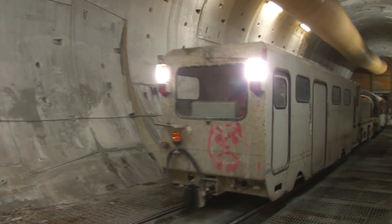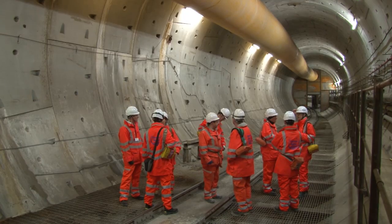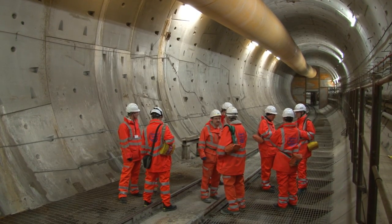But why is this new sewer needed? There's legislation relating to the urban wastewater directive that requires the river Thames to be cleaned up. We're doing that as part of three projects overall to clean up the river Thames.